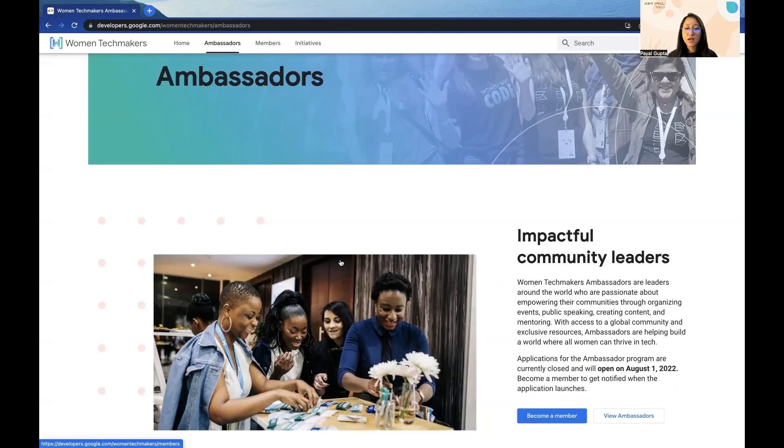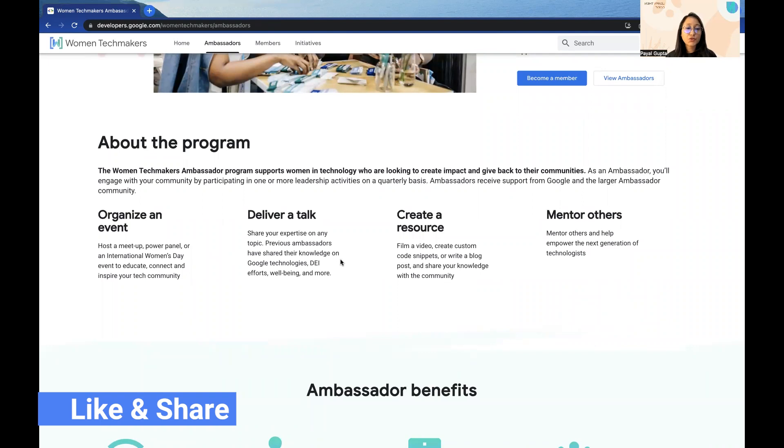WTM Ambassadors are impactful community leaders around the world who are passionate about empowering their communities through organizing events, public speaking, creating content and mentoring. With access to a global community and exclusive resources, Ambassadors are helping build a world where all women can thrive in tech. The Women Techmakers Ambassador program supports women in technology who are looking to create impact and give back to their communities. As an ambassador, you'll be engaging with your community by participating in one or more leadership activities on a quarterly basis, and Ambassadors receive support from Google and the larger Ambassador community.